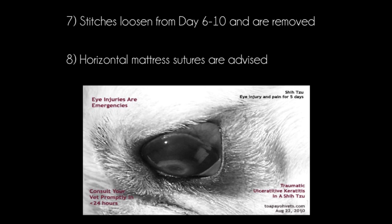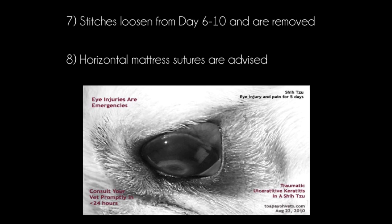Horizontal mattress sutures are advised. Eye injuries are emergencies — consult your vet promptly within 24 hours. The image on the left shows a Pekingese with an extensive eye ulcer before the tarsorrhaphy surgery. The image on the right is taken after the tarsorrhaphy surgery — the ulcer is healed and the cornea is clear with a faint white scar.